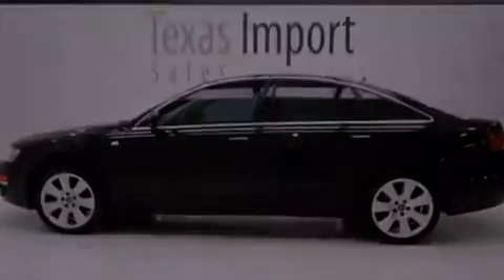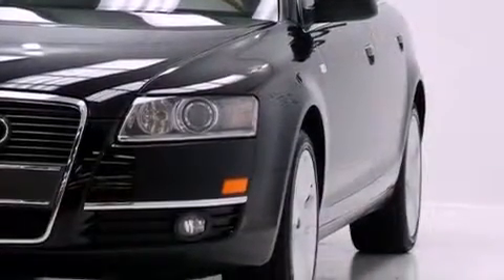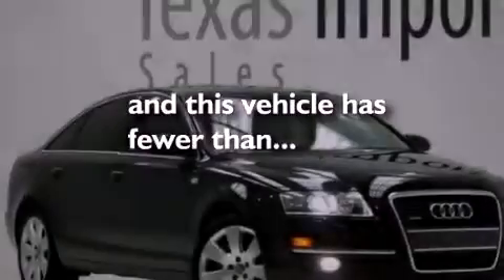Also included are a tool kit, electronic stability control, heated side view mirrors, and this vehicle has less than 58,000 miles.